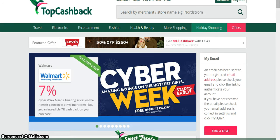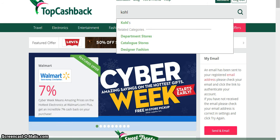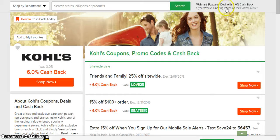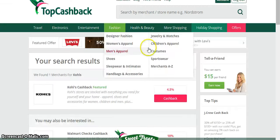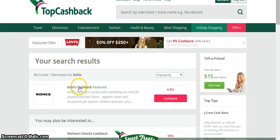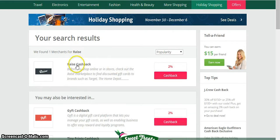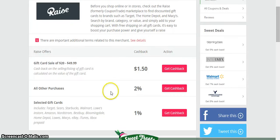Before I do that, I come to this site called topcashback.com, which usually has some good rates. I'll type in Kohl's just to check — and this one can't beat Ebates. Ebates is at 6% and topcashback is only at 4.5%, so I won't use topcashback for that. But I would go to raise.com and type in raise — normally it's 2%, and yes it's still 2% — so I get 2% cashback on the gift card.